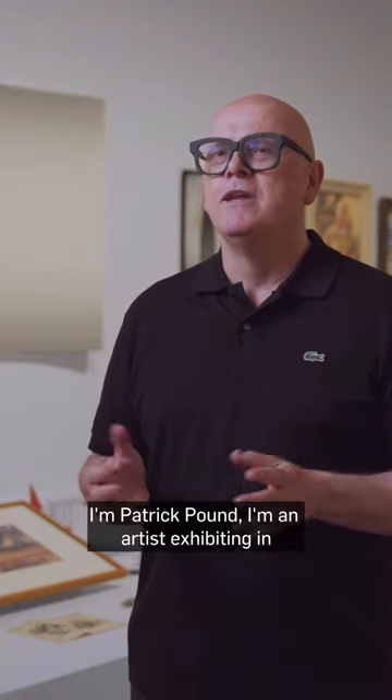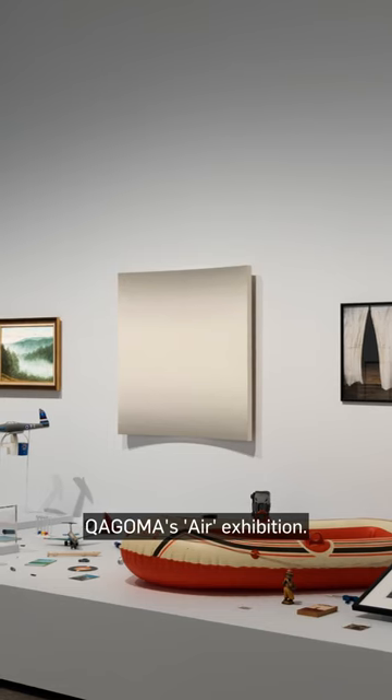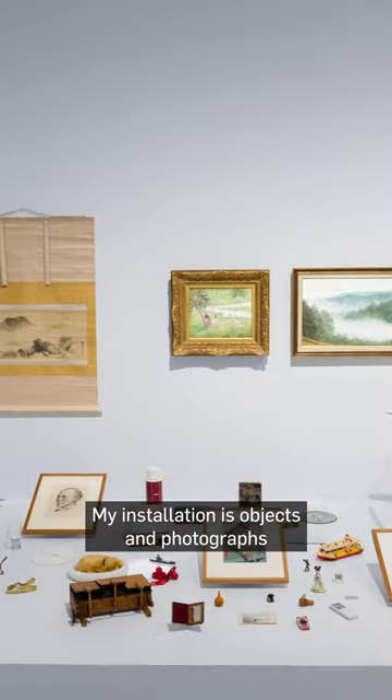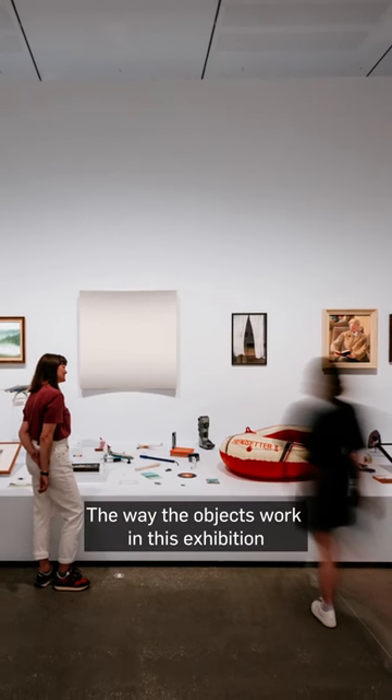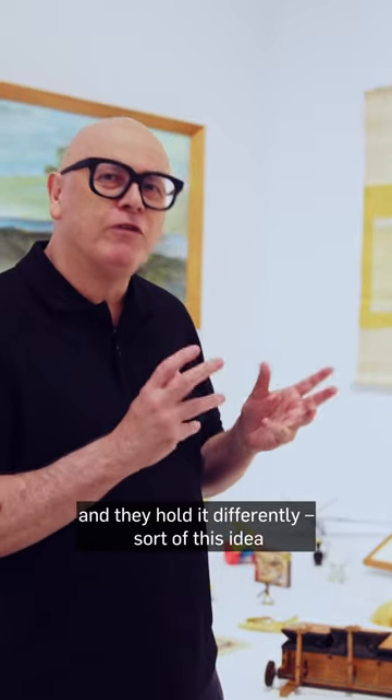I'm Patrick Pound, I'm an artist exhibiting in Kwaigoma's air exhibition. My installation is objects and photographs and museum pieces. The way the objects work in this exhibition is that each of them holds an idea of air and they hold it differently.